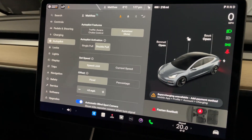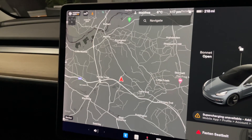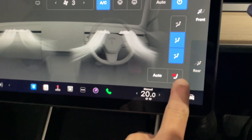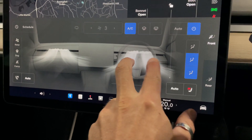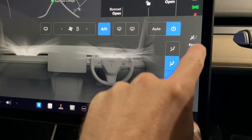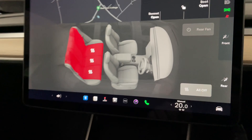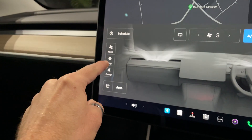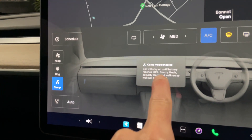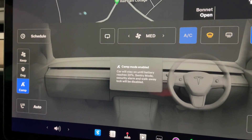Satellite navigation is so easy to use — like an iPad. The climate control is a thing of beauty, really easy to use. You can direct the air wherever you want, control heated seats at the front, and heated rear seats from the same screen. You've even got Dog Mode and Camp Mode — Camp Mode keeps the car on until the battery reaches 20%, like a sentry mode. Just amazing, what a car.